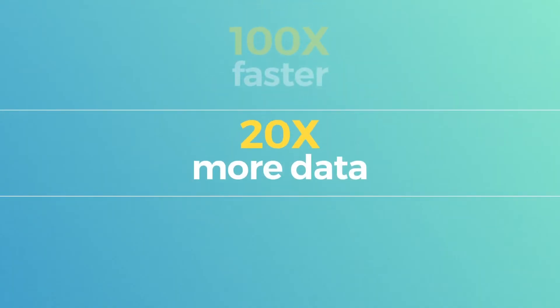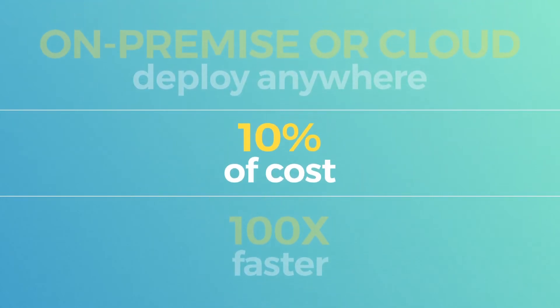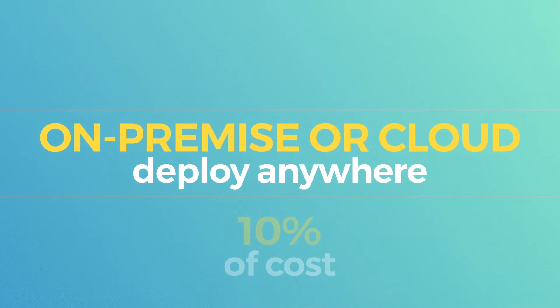That's right: 20 times more data, 100 times faster, at as little as 10% of the cost. On-premise or in the cloud, you can deploy anywhere.